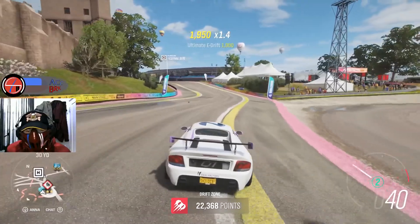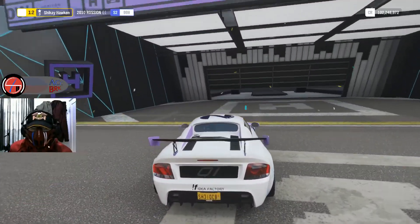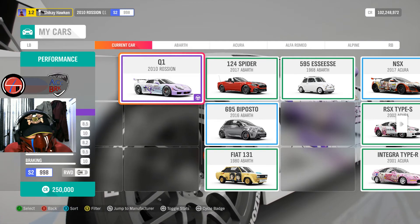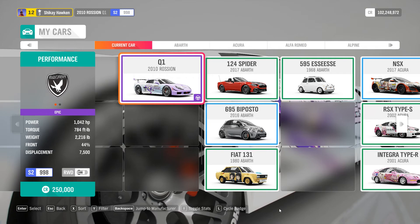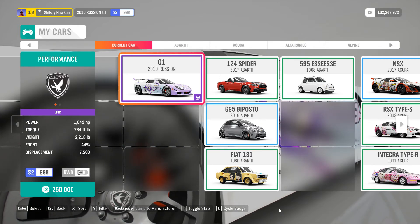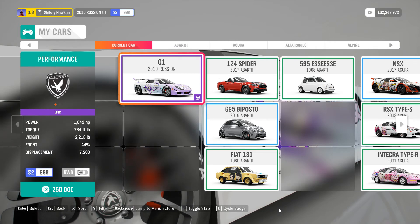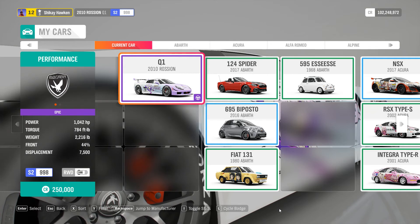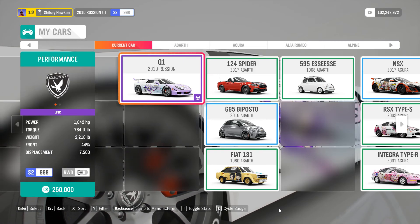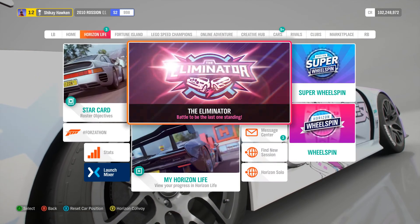You need to get yourself a drift suspension if you want to do that. Before I end this, let me show you the car specs. This is the Russian Q1 — it has 1042 horsepower with 784 foot-pounds of torque, and it weighs just 2216 pounds, so pretty light. I managed to jam 1000 horsepower into it, which is good. The weight distribution isn't the best — it's shifted toward the rear, with the front being 44 percent. The displacement is 7.5 liters since I already upgraded it. That's it for today.